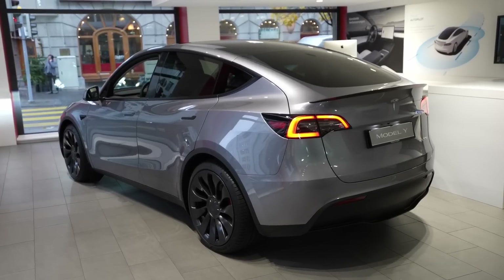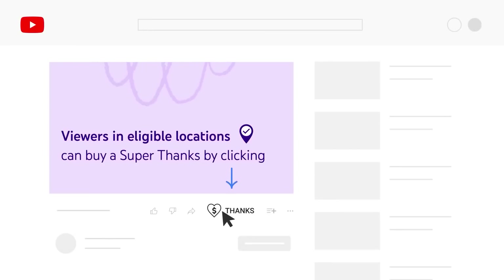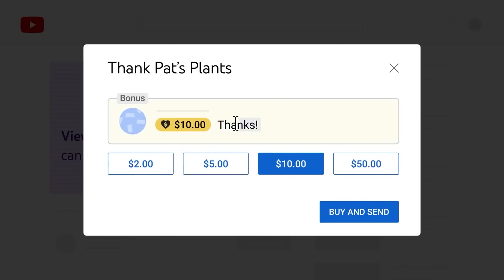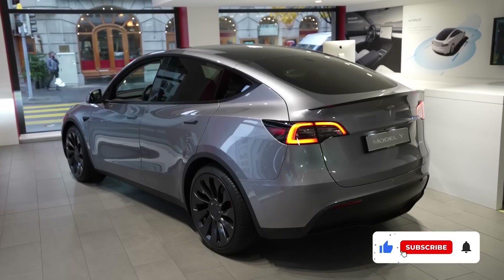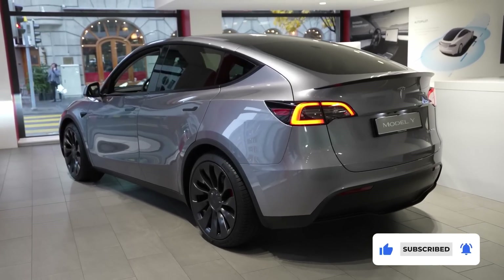That's it for today, guys. You can now support us using the Super Thanks feature on the bottom of this video. We will be back again for more EV news. In the meantime, subscribe. Goodbye.